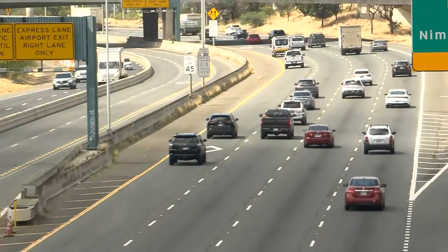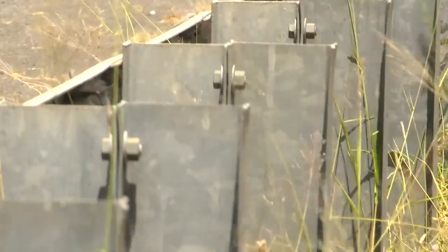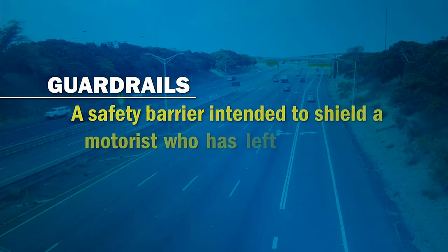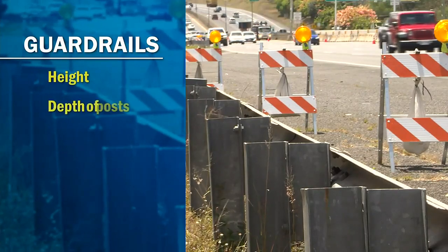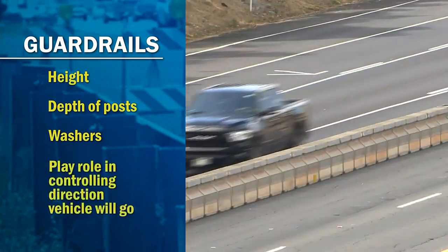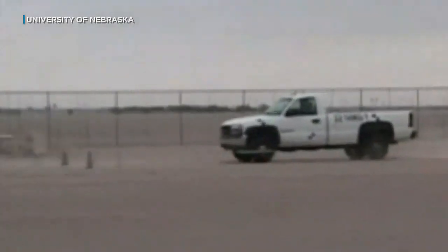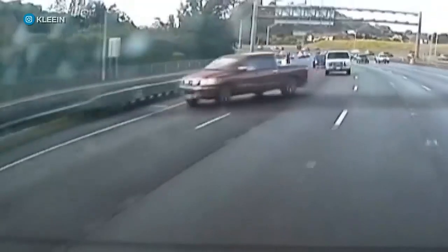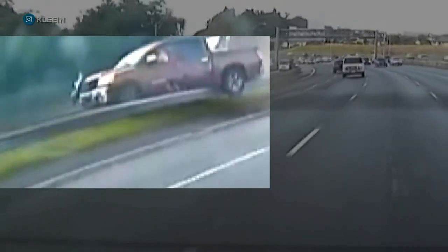He found many collisions have the same things in common: very old and obsolete guardrail. According to the Federal Highway Administration, a guardrail is a safety barrier intended to shield a motorist who has left the roadway. Experts say its height, along with the depth of the post and types of washers used to fasten it all together, play a major role in controlling which direction a vehicle will go. Crash tests show guardrails that are 31 inches tall perform best in collisions with today's vehicles, unlike older, lower guardrails, where there's more of a chance the driver could go overtop the barrier.